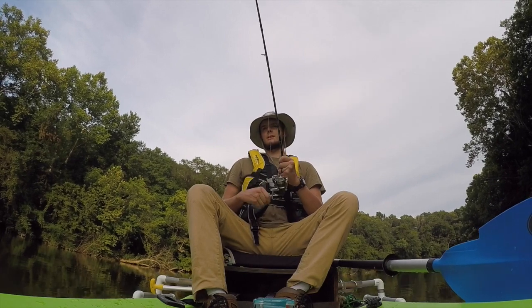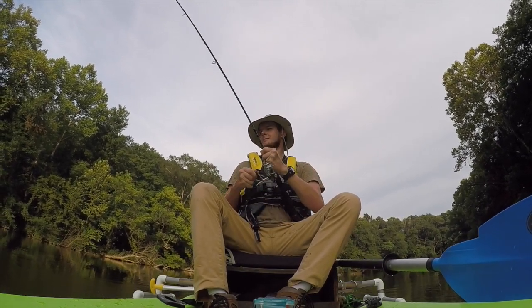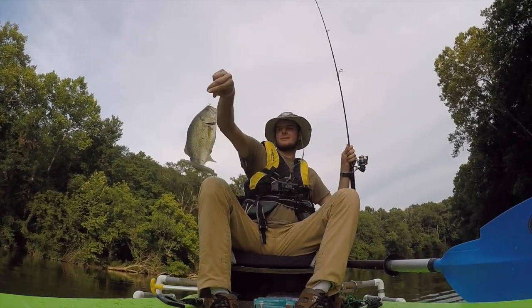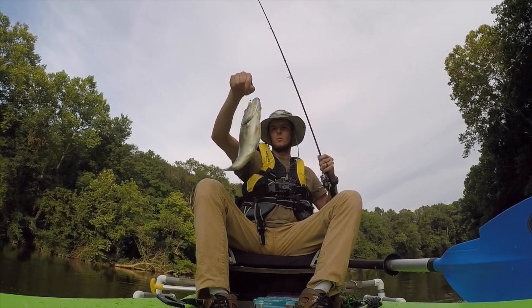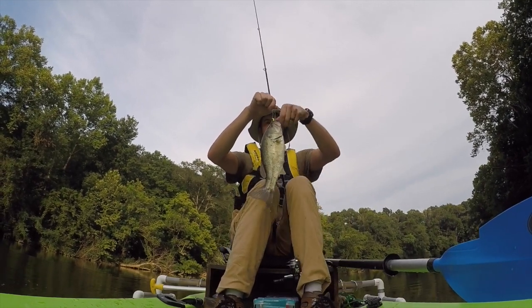There we go, there we go! That's what I'm talking about! My father-in-law's up around the bend — he don't even know I'm catching them over here.